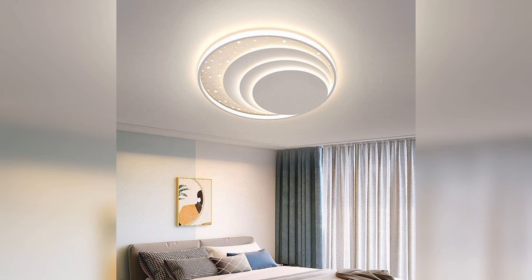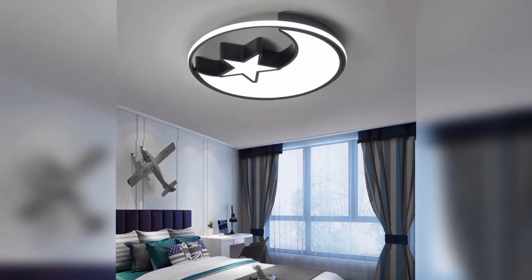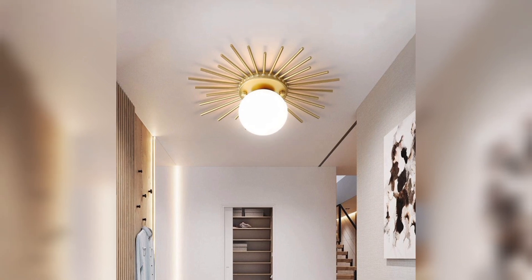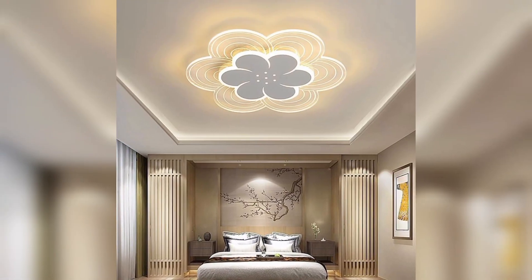Mixing and matching can certainly add a quirky and unique vibe to your space. A statement ceiling lamp fitting would be a beautiful focal point for any style of home or property. Here is our today's video — thanks for watching.